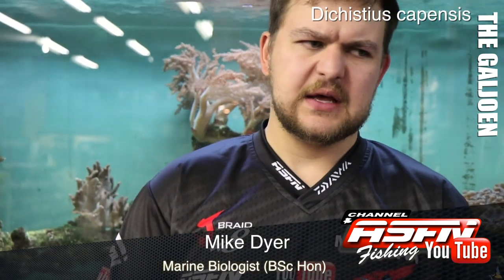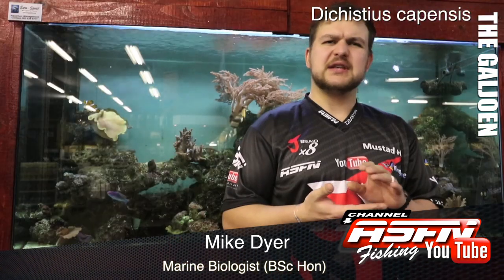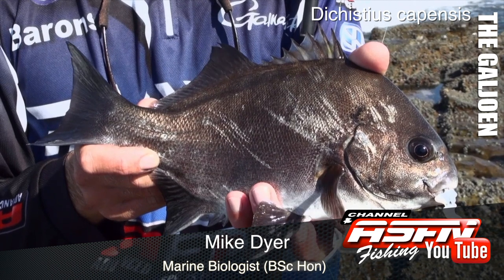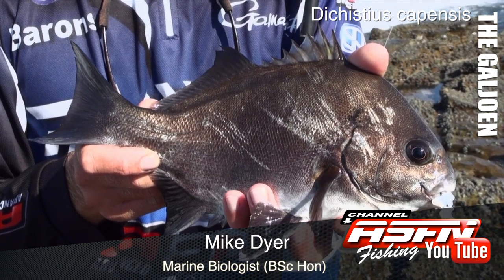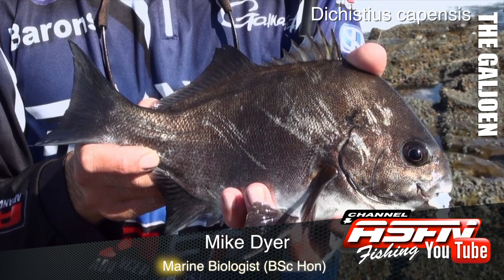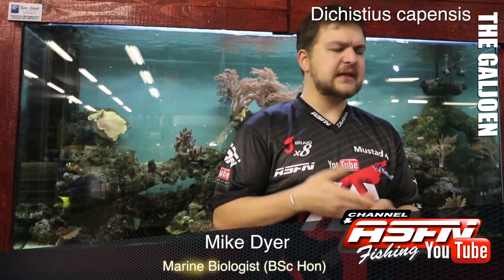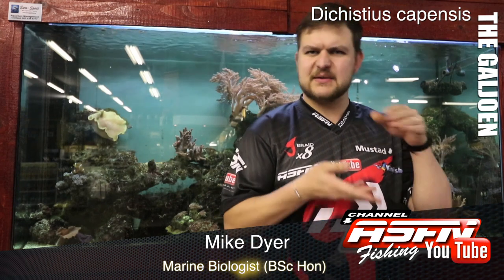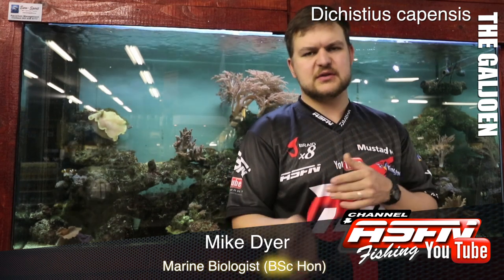In terms of what the fish looks like, you've got an overall greyish-black colour to it. That fades a bit once it's died — it goes a little more silver — but generally it's a greyish, almost dirty charcoal kind of colour. Very large tails, almost oval in shape, and they've got a very big tail. They're quite flattened, which helps them when feeding in their normal terrain, and the big tail helps them swim and change direction in strong currents.